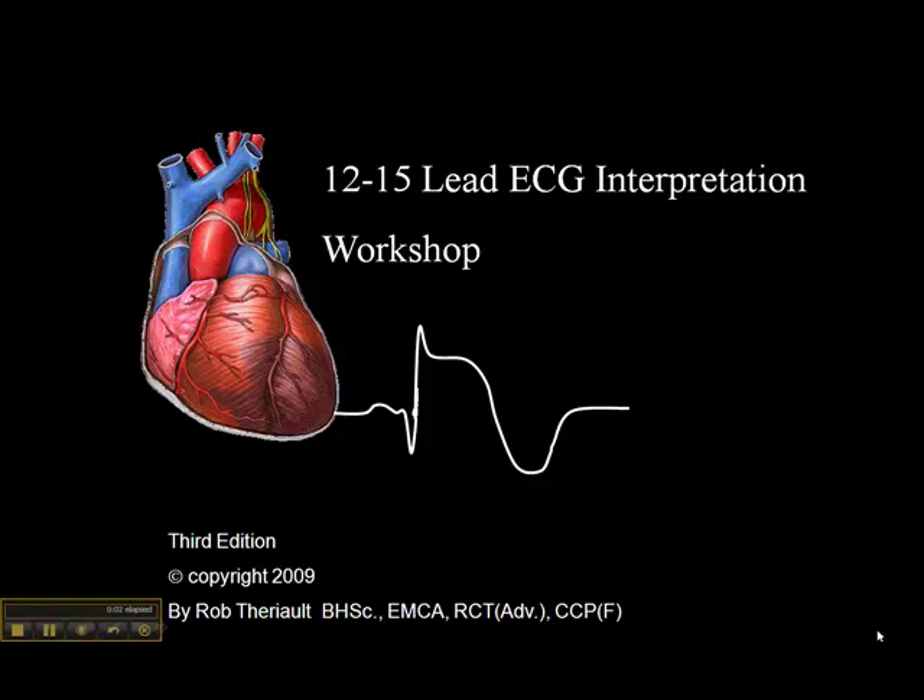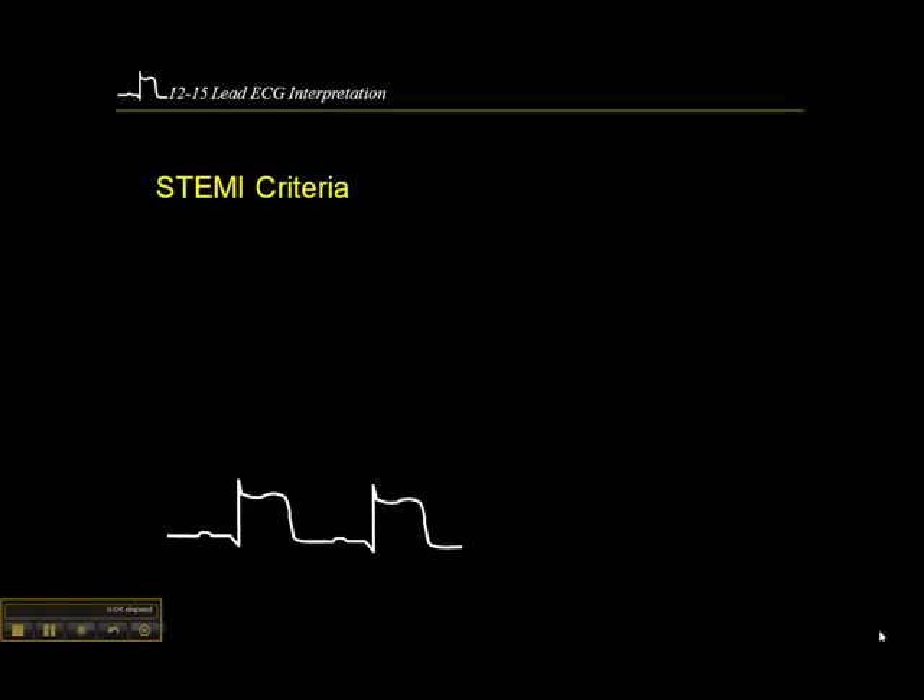Let's look at some fairly standard criteria for STEMI bypass. STEMI is ST elevation myocardial infarct. When I say STEMI bypass, what I'm referring to is criteria in the pre-hospital setting for recognizing and diagnosing acute myocardial infarct, and rather than taking the patient to the closest hospital, taking them to a percutaneous coronary intervention center where they can get balloon angioplasty.